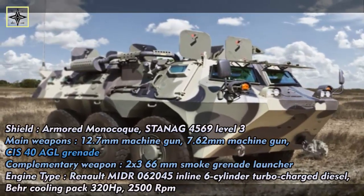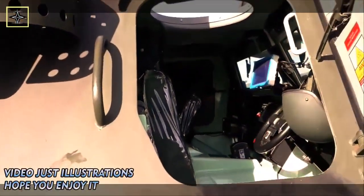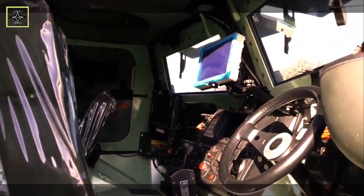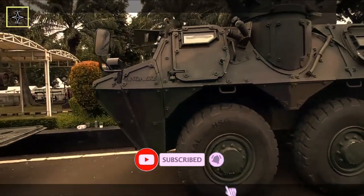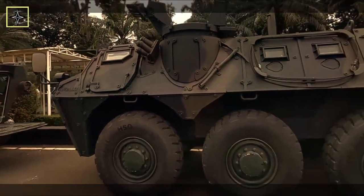The most produced six-wheeled version, as many as 154 units, will be awarded to the Indonesian Army. Thirteen units of the UN's distinctive white Anoa were sent to Lebanon for the UN peacekeeping mission. The Anoa model features traditionally operated 7.62mm or 12.7mm standard weaponry, as well as a 66mm caliber smoke screen launcher.